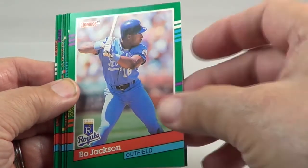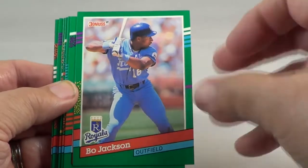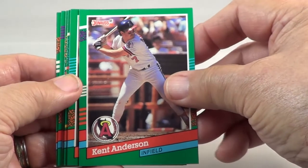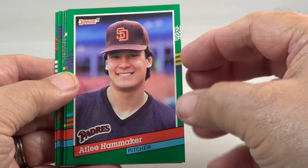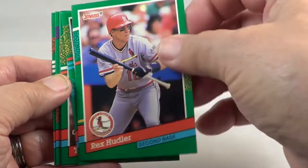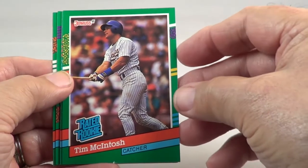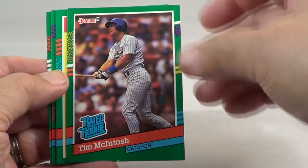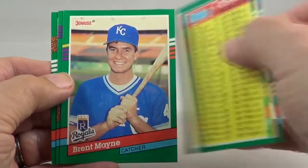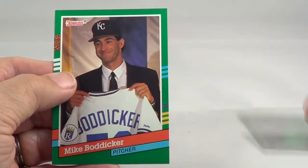Bo Jackson — Bo knows. Jack Morris. Rated rookie — Tim McIntosh. Checklist number 700. Mike Boddicker.